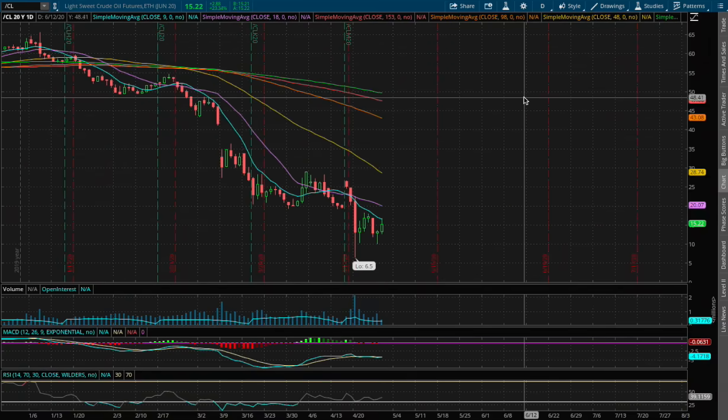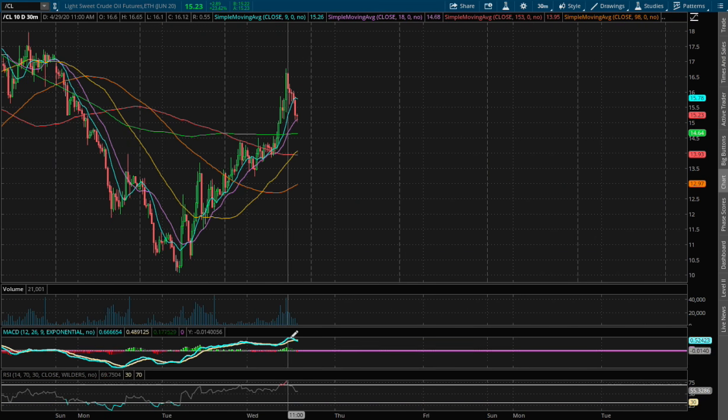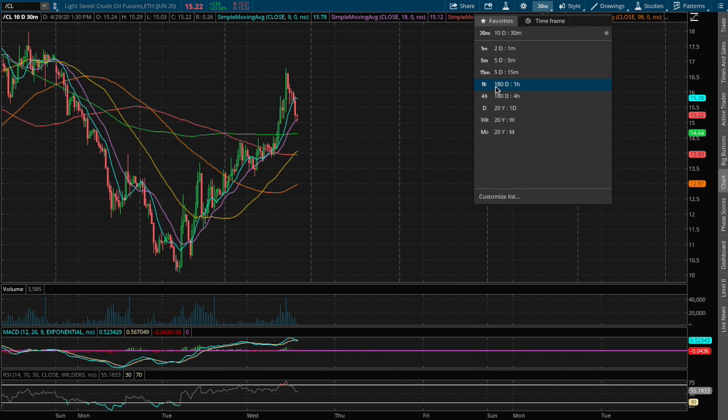So back to WTI Crude Oil — we're up 23% on the 1-hour chart. We were at overbought RSI. We start to see a divergence on the 1-hour MACD, and that is for the 30-minute chart.